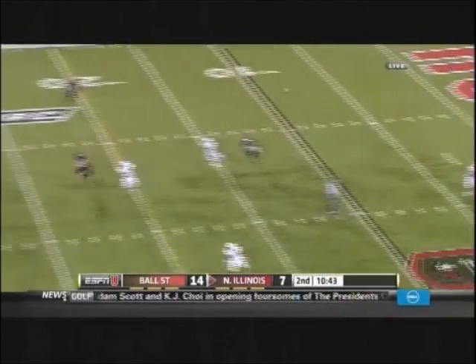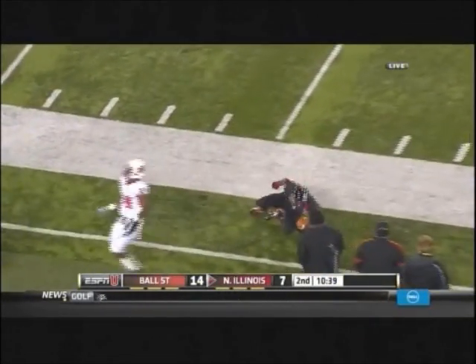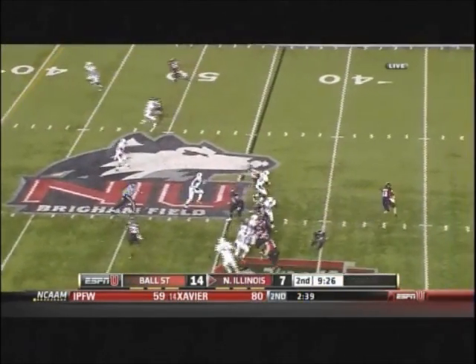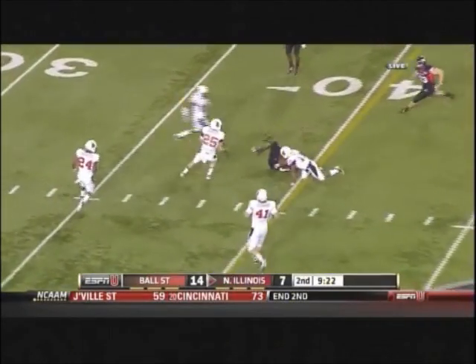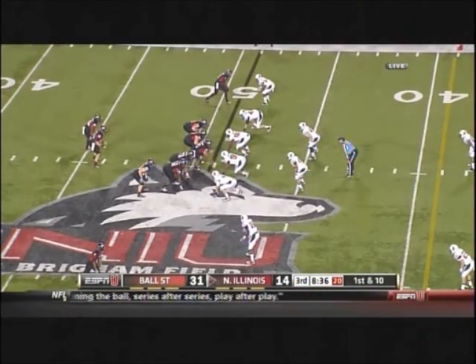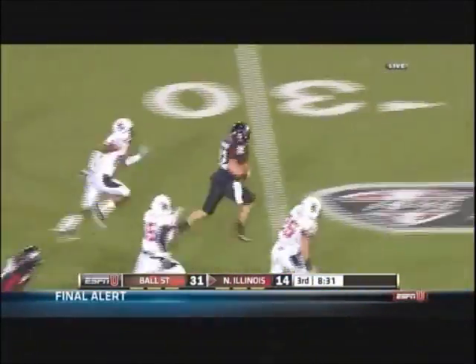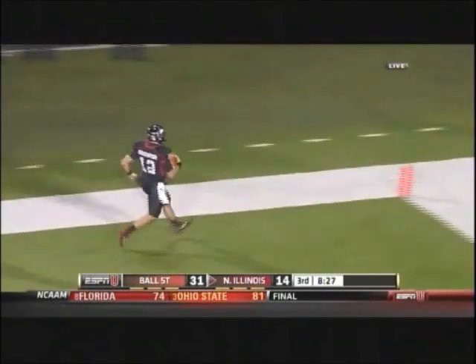Harnisch dropping back, lofting one up, looking for a big play — oh what a catch! Another perfectly placed ball from the 45. Harnisch rolling right and another one, complete. Harnisch right up the middle, across the 20 — Harnisch, touchdown!